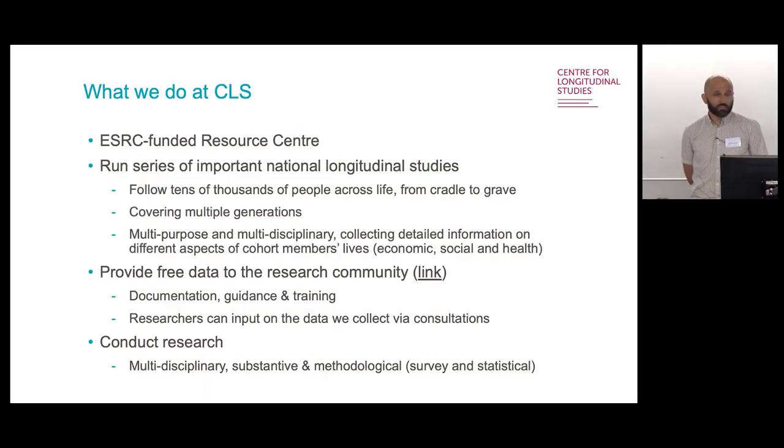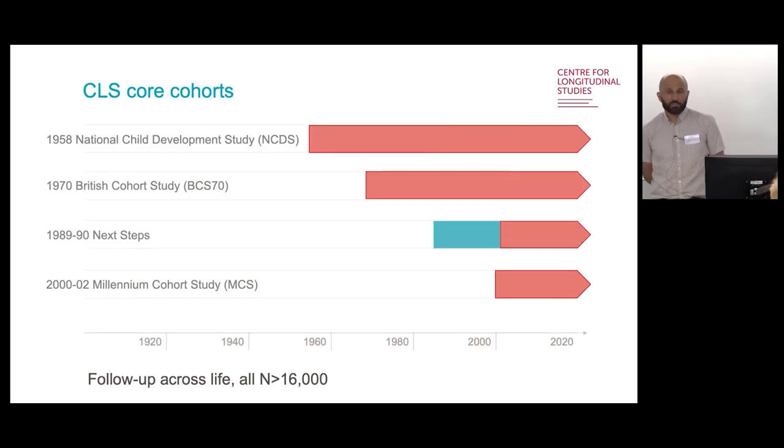We provide data for free to the research community largely via the UK Data Service. That includes obviously the standard documentation, guidance and some training. And we do conduct our own research, increasingly so, with a very multidisciplinary team doing both substantive and methodological research. Because we're running these studies ourselves, we're interested in survey methodological research, and also statistical methodological work.